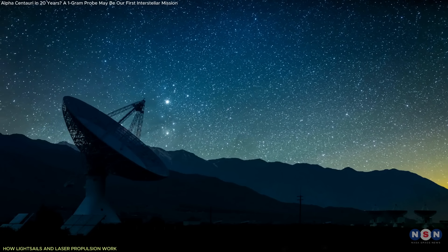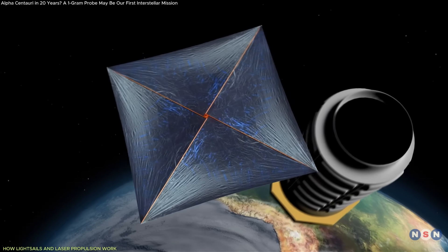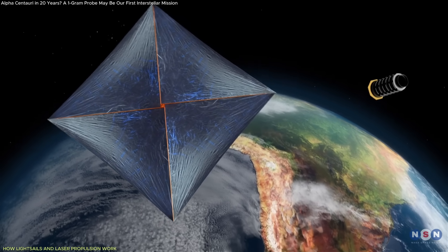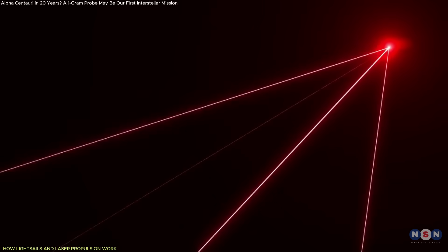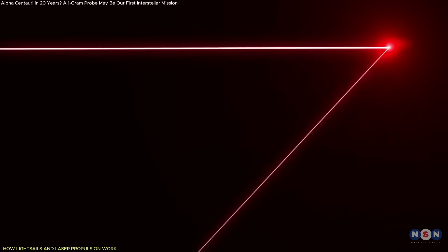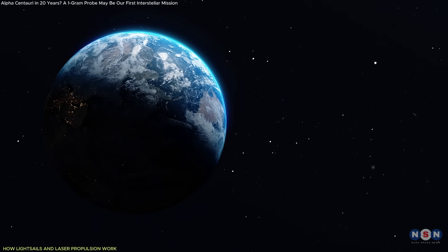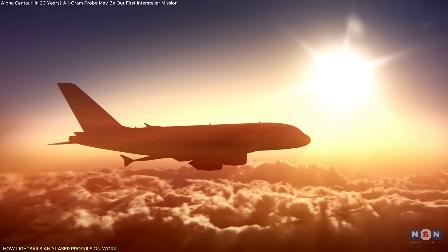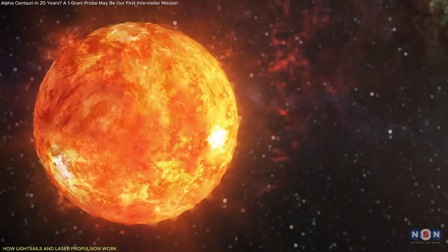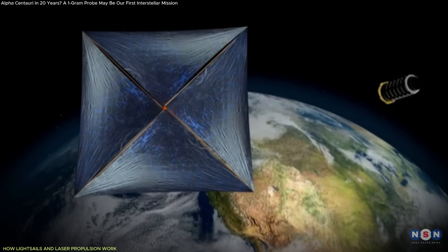Constructing the laser array is an immense technical challenge. It requires synchronization of thousands of lasers, real-time tracking of a sail traveling at increasing speeds, and correction for atmospheric distortion. Research labs and companies like Hamamatsu Photonics are already developing the high-powered diode lasers that could serve as building blocks for the system. The lasers themselves would not pose a safety threat — their intensity is only concentrated well above Earth's atmosphere, and for people on the ground the exposure would be similar to strong sunlight.